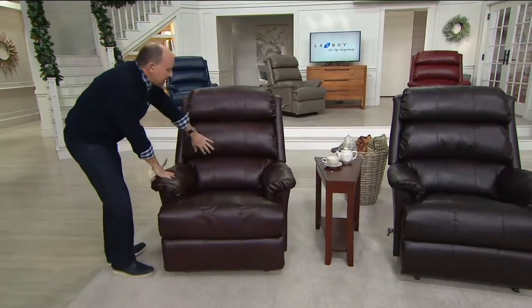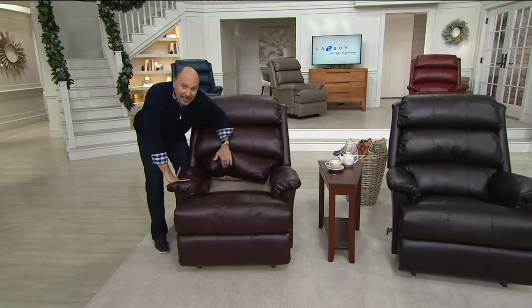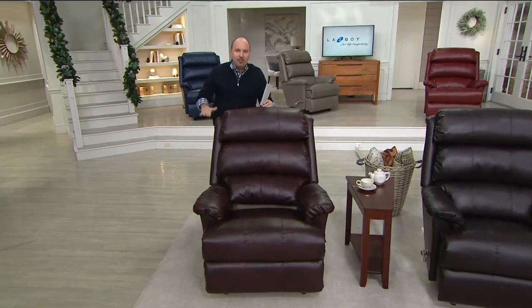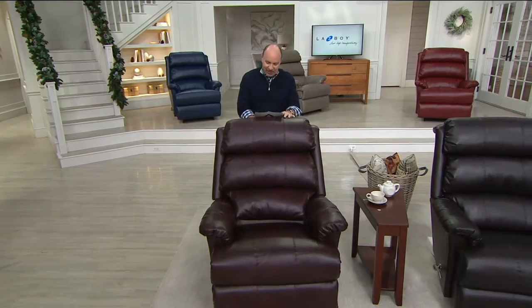They're known for comfort and quality craftsmanship. This is a new silhouette called the Aster. Look at how wide it is, how tall it is. They have something called customizable comfort, and we're going to show you how this makes such a difference for a short person, a tall person, anywhere in between. This is the chair for you.